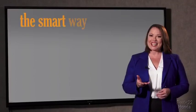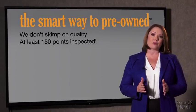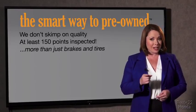Tell me, what do you like the most about the Smart Way to buy a pre-owned vehicle? I had no idea a dealer could sell a car that barely passes state inspection — they only check two things, tires and brakes, and just adequate, not even good. Why take chances? Your life and those of your loved ones should be more important than that. That's why we don't skimp on quality. All of our pre-owned vehicles go through a rigorous 150-point inspection, checking more than just brakes and tires.